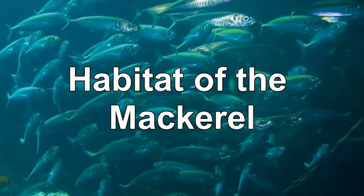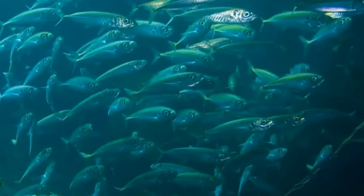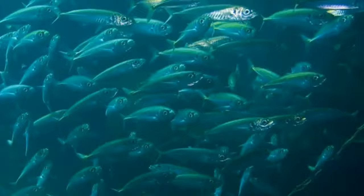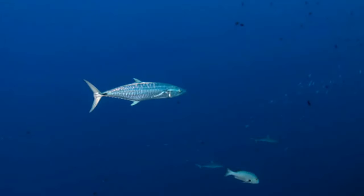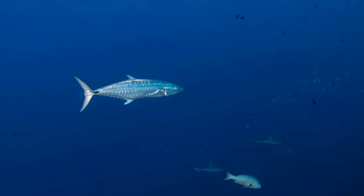Different species in this group have different specific habitat preferences. Some prefer tropical regions with warm waters, while others live primarily in temperate zones. Most species prefer coastal habitats near the shore, but utilize pelagic ecosystems within the water column, rather than remaining near the bottom.